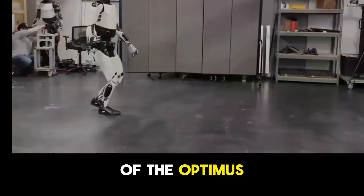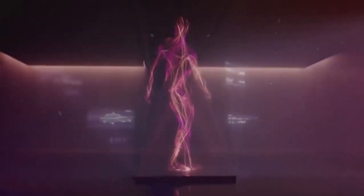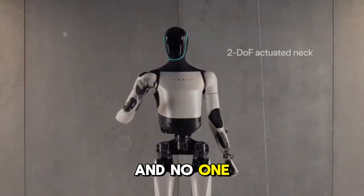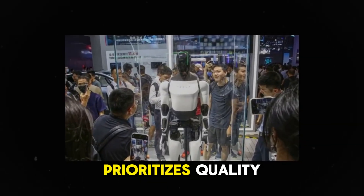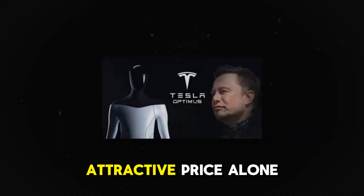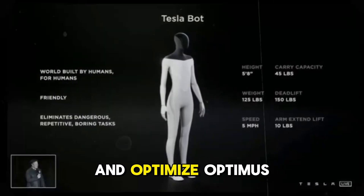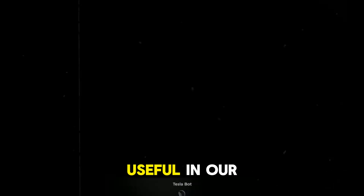Although the delivery of the Optimus robot has experienced delays, this is solely due to the commitment to perfecting the product. Many people believe that even if Optimus were to cost less than $10,000, its operation would be seen merely as a toy and no one would be interested in acquiring it. Tesla understands this dynamic and therefore prioritizes quality. They recognize that the product is still under development and that an attractive price alone will not guarantee consumer confidence. For this reason, the company has decided to take extra time to refine and optimize Optimus, ensuring that when it is finally launched, it meets high market expectations and is truly useful in daily life.